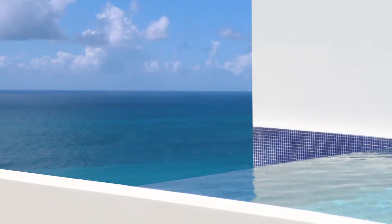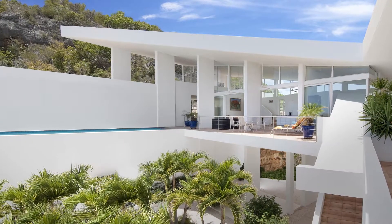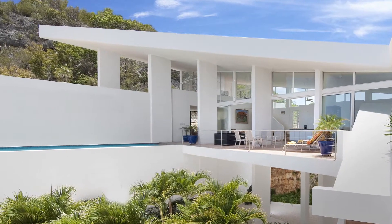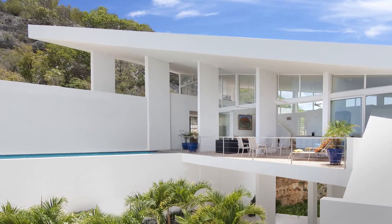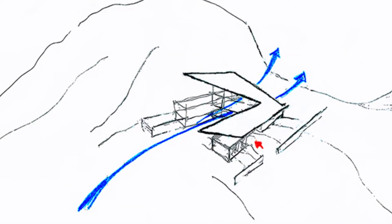On opposite sides of the site, building forms are nestled into the hillside. Bridging the top of these forms are the large public areas of the home, which float above the natural grotto, allowing airflow under, around, and through the building.